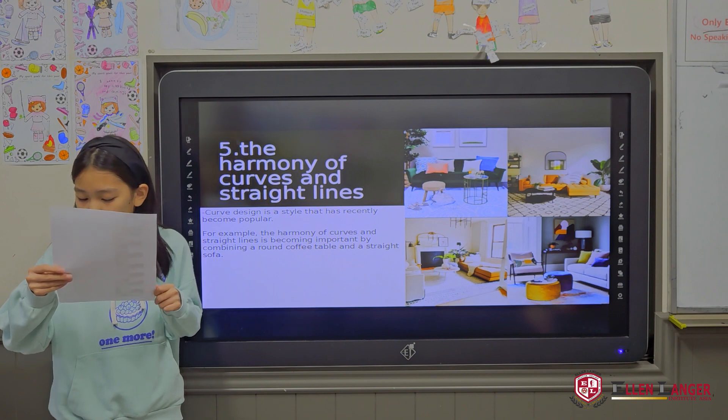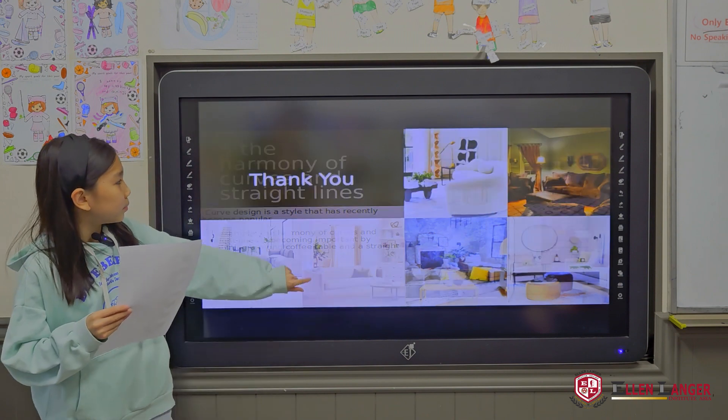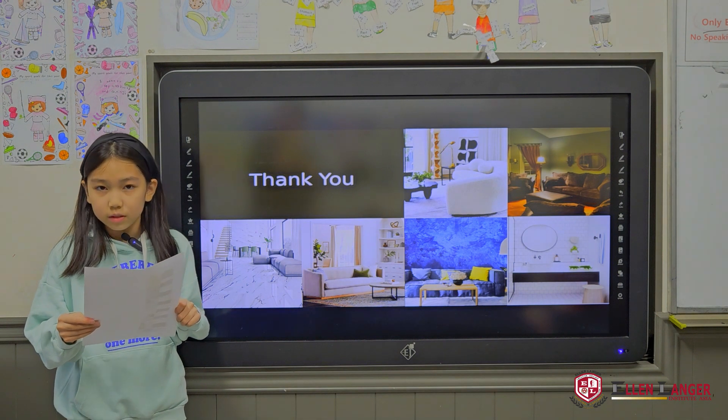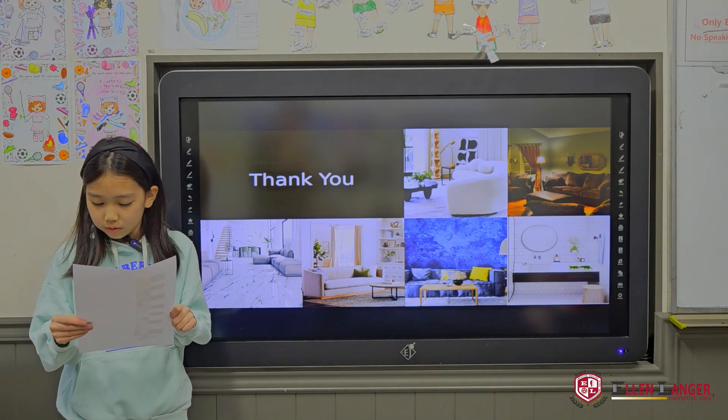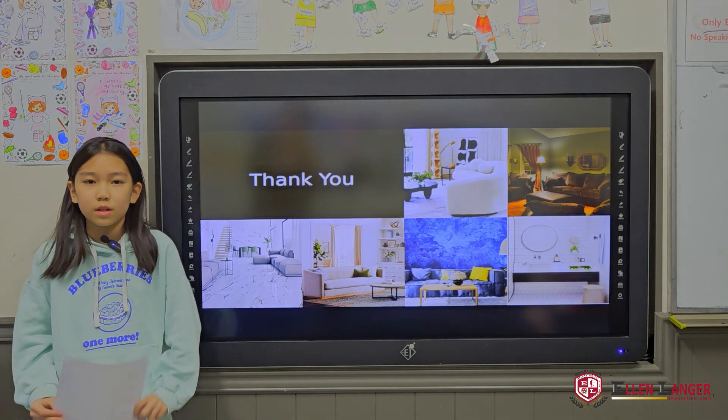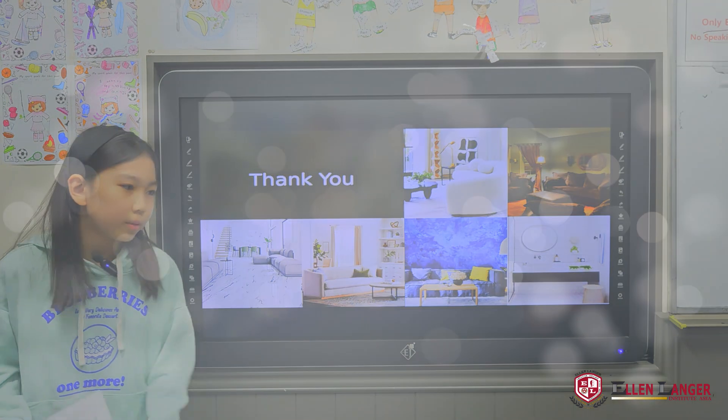There are many interior design trends, but I think the last interior design trend — curves — is a good way to make your home trendy. Thank you for listening to my presentation.